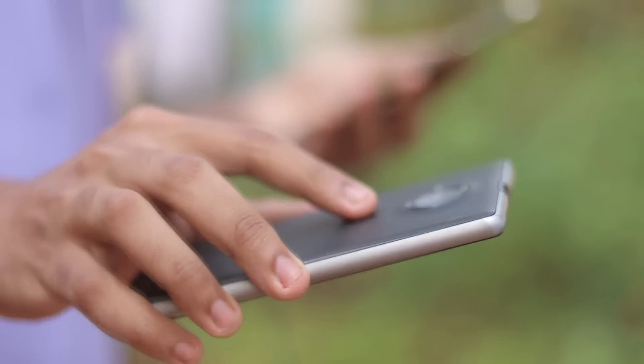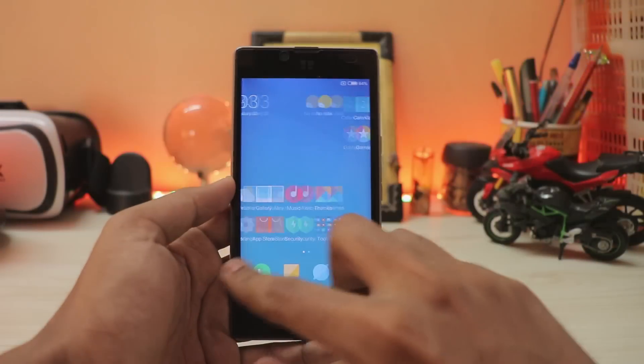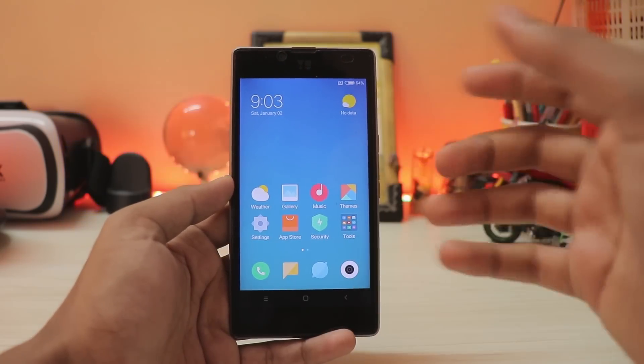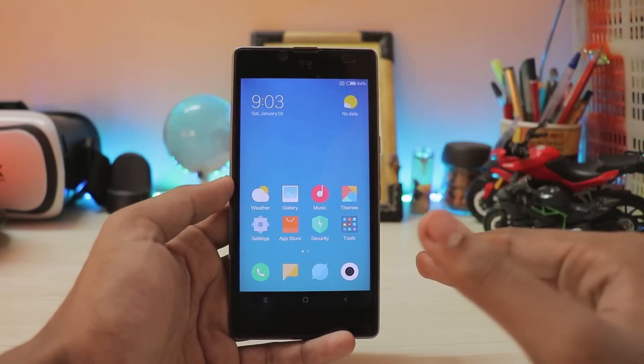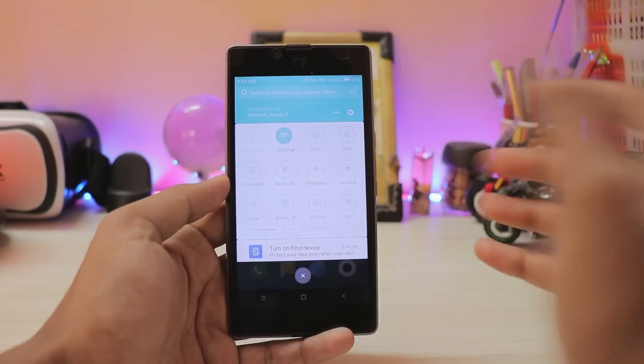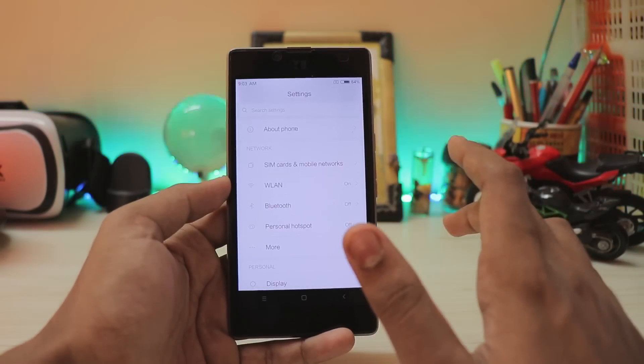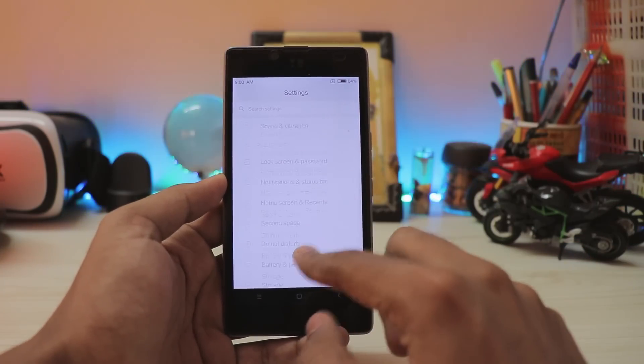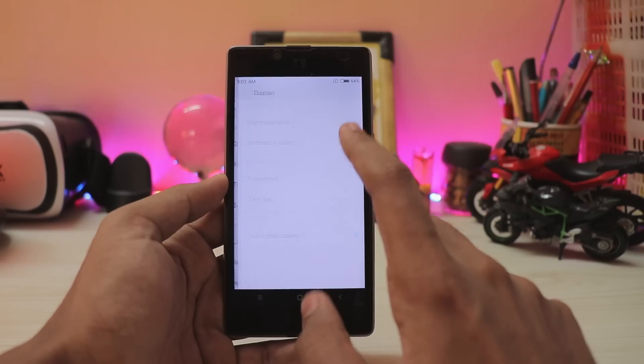I installed the Pixel Experience ROM but it was just hell laggy, so I didn't even make a video on it. I know it was a complete Pixel experience with Android 8.1.0 and the latest security patches, but it was just not worth it with the lag. You can't even use it after installing your normal apps such as WhatsApp, Facebook, and other stuff.